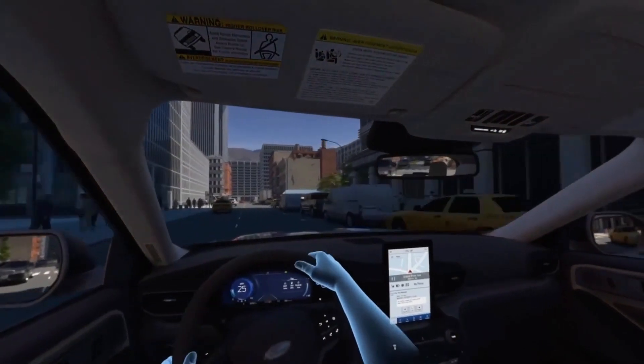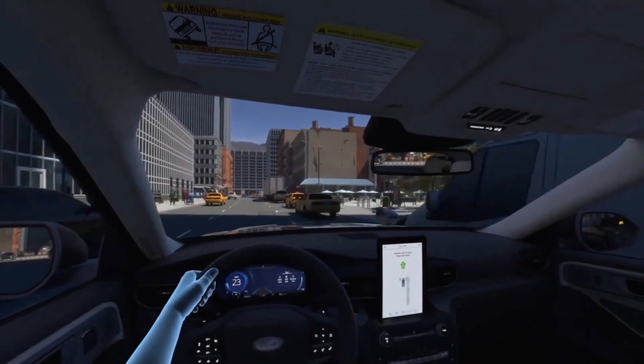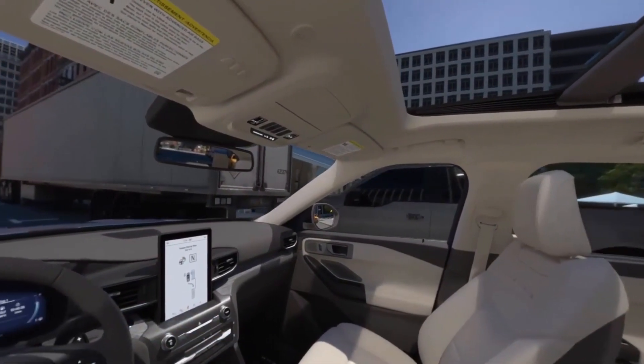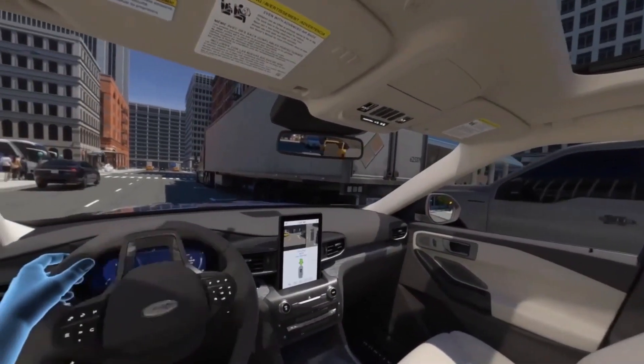Looks like another incoming text: 'I'm waiting outside the transit center, hope you're here soon.' Let's try active park assist 2.0 — it'll find the right spot and do most of the parking for you. Push the active park assist 2.0 button and it will do the rest.